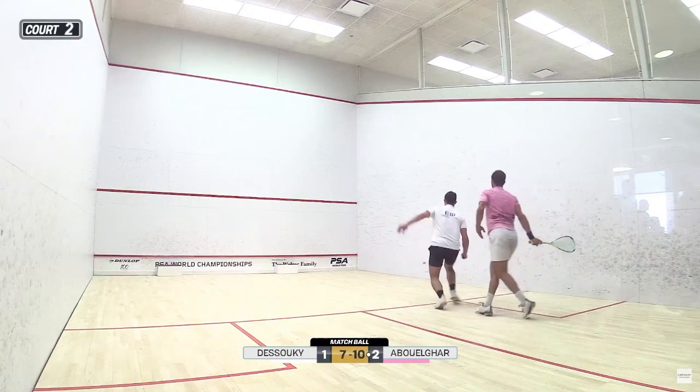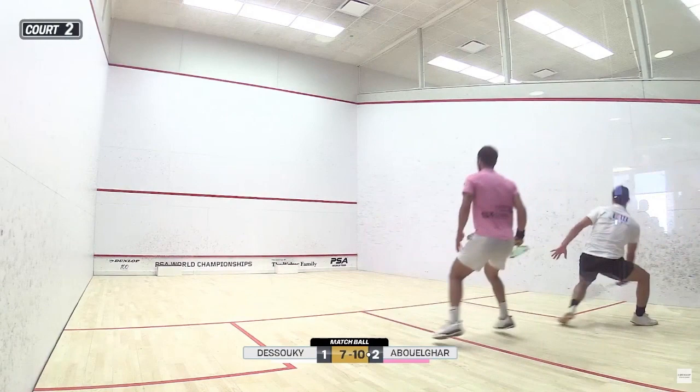If you find yourself flat-footed a lot, or being sent the wrong way more often than you'd like, reflect upon this advanced skill and begin practicing it. Happy squashing.